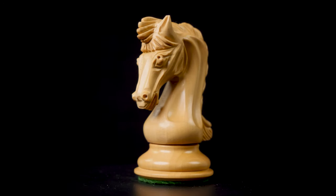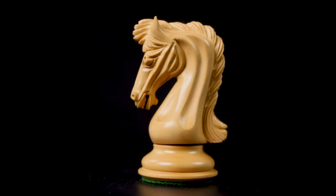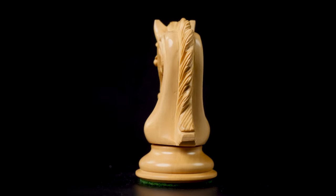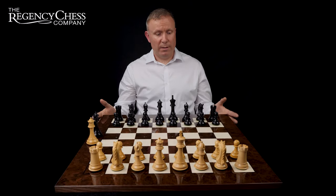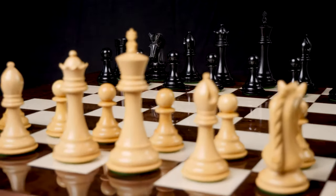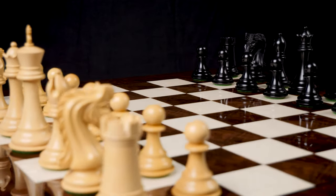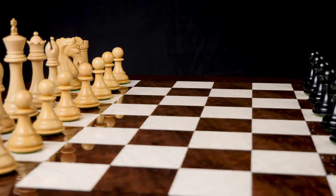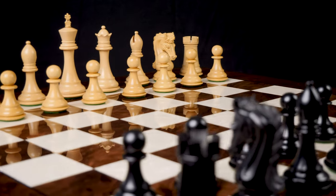The pieces are of an excellent standard and very heavily weighted — they feel absolutely fantastic. As you move these around the chessboard, the balance and the way they feel in your hand is just absolutely fantastic. Overall it's a very imposing set, and it's the sort of thing that will probably outlast its owner. In 100 years' time, as long as someone looks after this set, it's still going to be around and looking really lovely.